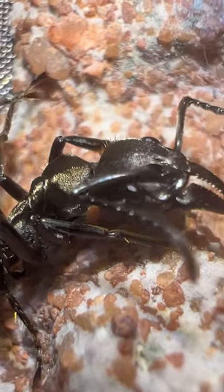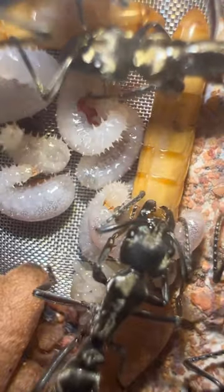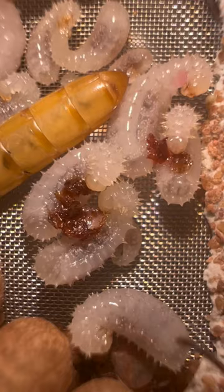I kid you not, these are some of the coolest things you'll see inside of a colony. Here we have a larvae trying to take a bite out of her sibling because she wouldn't share. And these larvae are so huge that when you take a close look at it, you can see how their body is developing. They're kind of weird and alien looking with all those spikes.